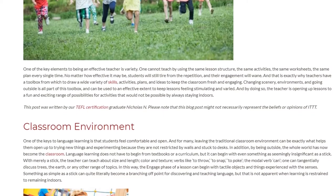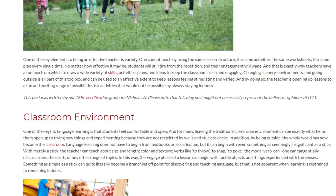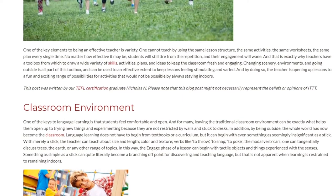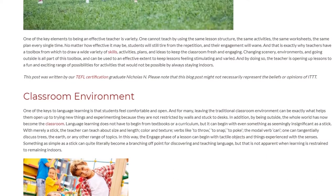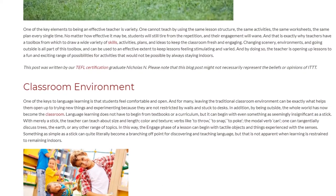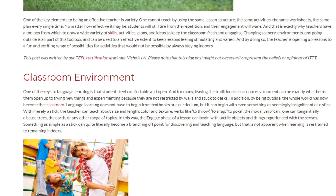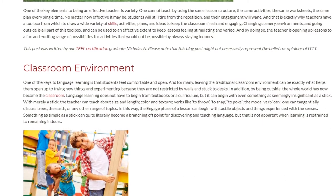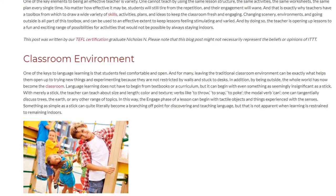One of the keys to language learning is that students feel comfortable and open. For many, leaving the traditional classroom environment can be exactly what helps them open up to trying new things. When students are outside, they are not restricted by walls and stuck to desks. The whole world becomes the classroom, and language learning can begin with something as seemingly insignificant as a stick.